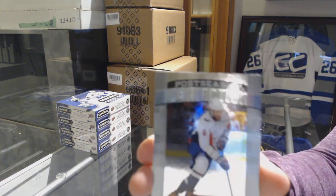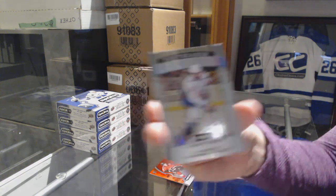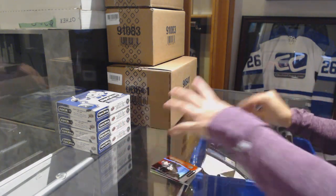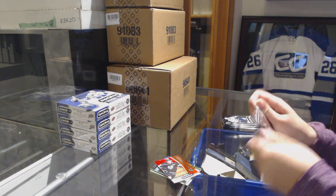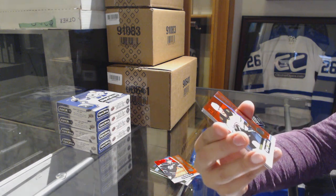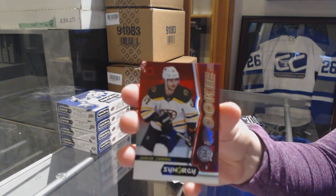And a postseason perfection — I said Alex Galchenyuk but it's actually Alex Ovechkin. Why am I messing up names these past two days? We've got a red rookie for the Bruins of Jacob Borrelli.